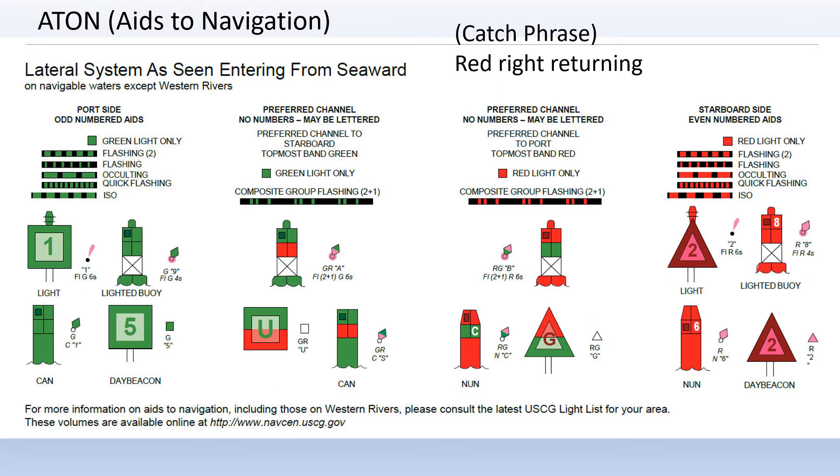Charts show aids to navigation on them. You won't see many ATONs in the BVI, but when you do they are important. Remember the catch phrase: red, right, returning. That means you should have red markers on your right or starboard side when returning to land or when entering a harbor.